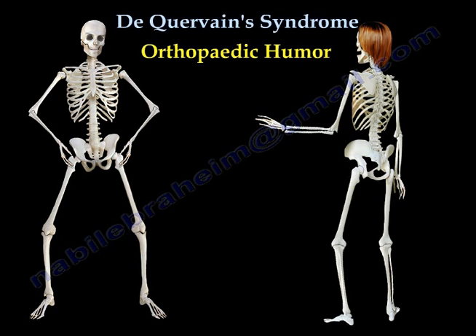My wrist has been really bothering me today. Really? Well, let's see what the problem is. Instead of using Finkelstein's test, let's try the Frankenstein test.